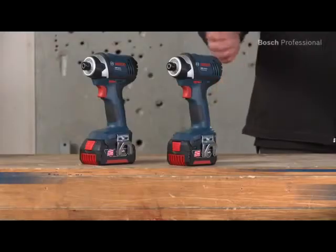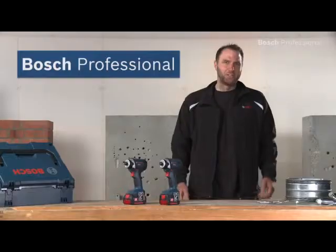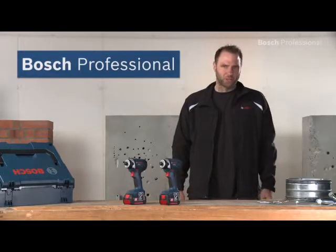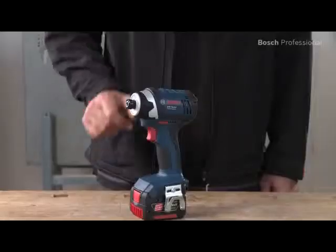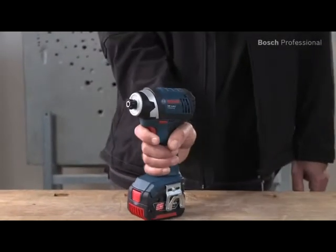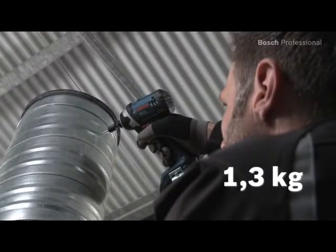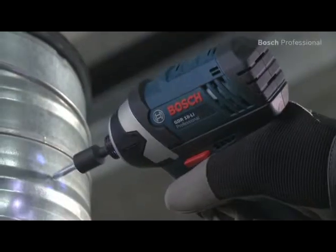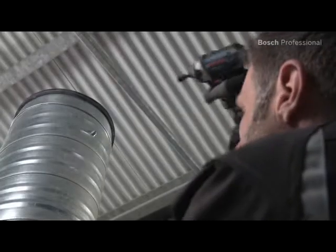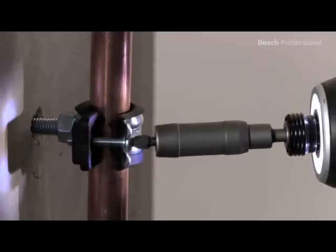What you see here are the GDR14.4 and the GDR18Li Professional from Bosch — the shortest and lightest cordless impact drivers in their class. They are only 138mm long, so they sit superbly in your hand. At 1.3kg, both of these lightweight tools are perfect for comfortable work, especially overhead. Their integrated LED ring light perfectly illuminates dark work areas.